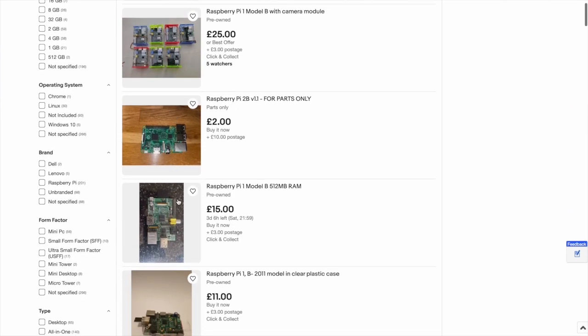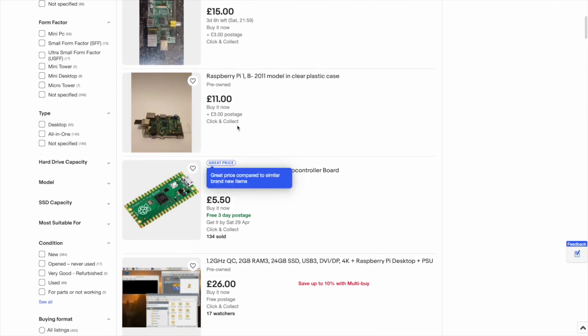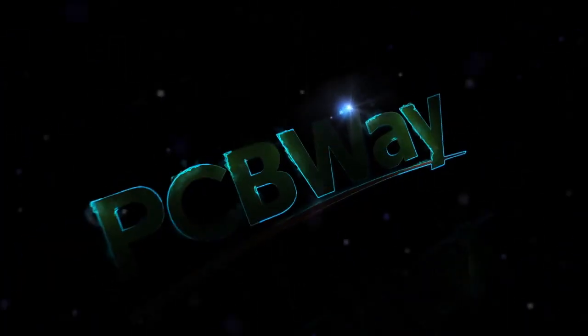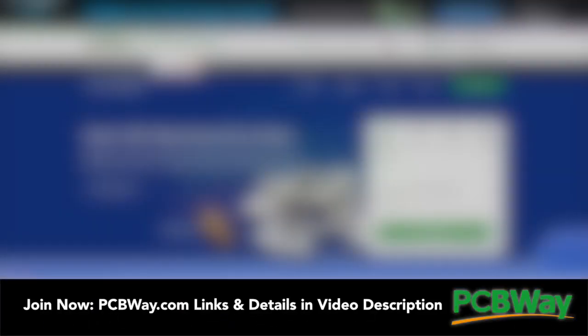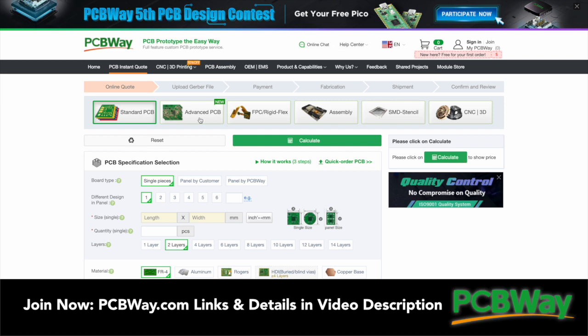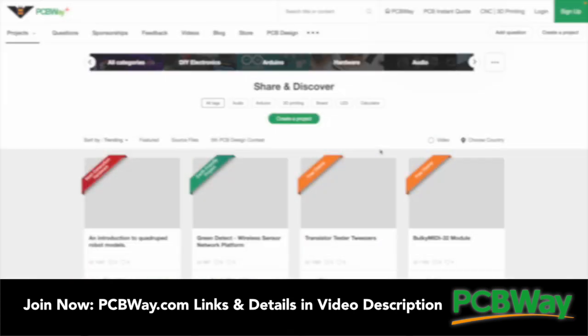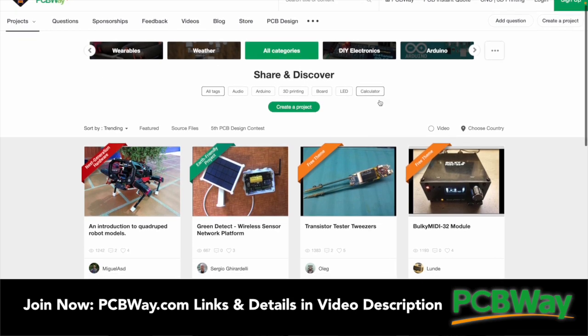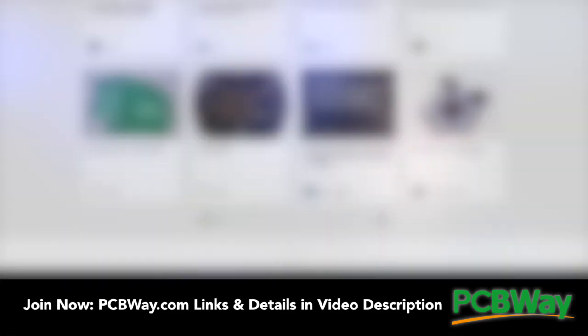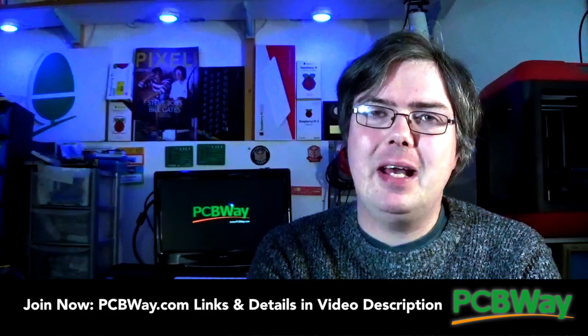In the meantime, I have found some used Pi 1s and even some Pi 2s available online for under 10 pounds per board, and some listings even include formatted SD cards and cases. So are these used Raspberry Pi relics actually any use? I bought from a listing on eBay, so let's do an unboxing and find out. This video is sponsored by PCBWay.com, offering services such as 3D printing, injection molding, CNC machine tooling, sheet metal fabrication, and of course turnkey PCB manufacturing. Take a look at pcbway.com/projects and sign up for your free account today.